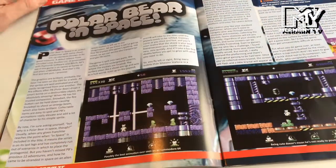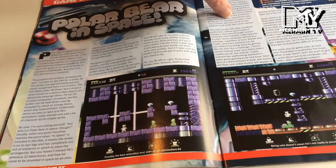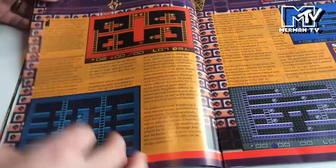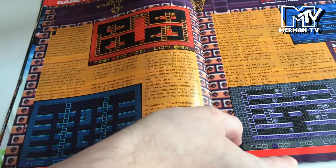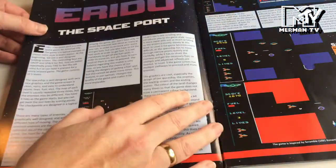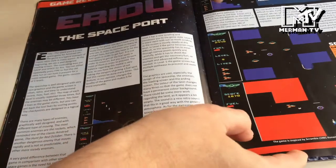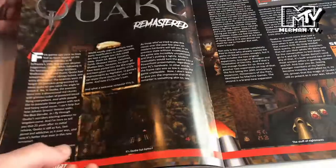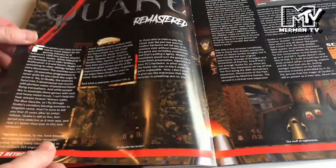Review of Polar Bear in Space on the C64 from Unrolled Loot Studios. Dual Warehouse for the CPC Amstrad, and Space Port, the older game there. Then Quake Remastered for PC.